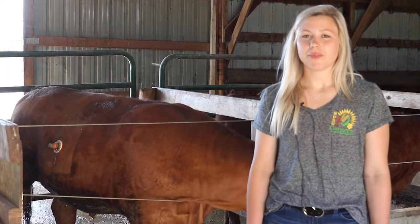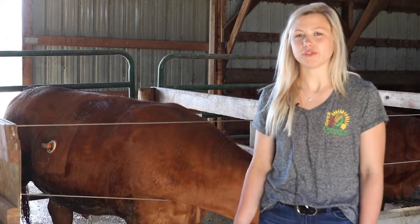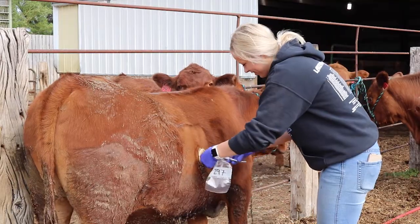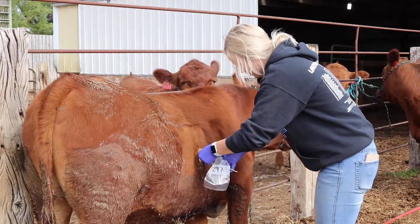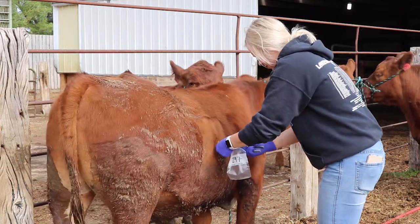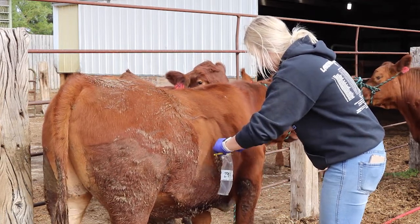We are conducting two studies. One of the studies utilizes four steers with rumen and duodenal cannulas. Our treatments for this study include a control diet with 10% roughage, which is typical in a feedlot ration, and three experimental diets including 12%, 14%, and 16% roughage on a dry matter basis. This project allows us to collect samples that will provide information on rumen fermentation, pH, and digestibility.